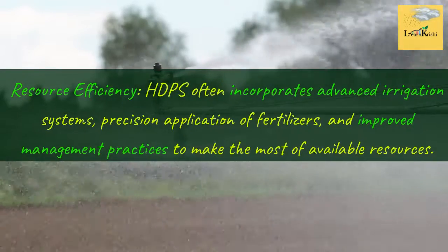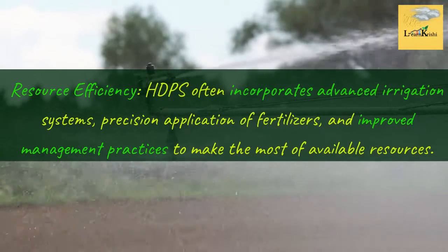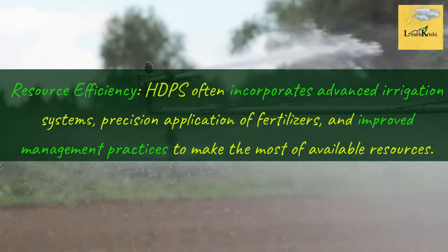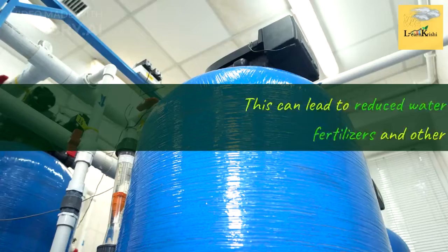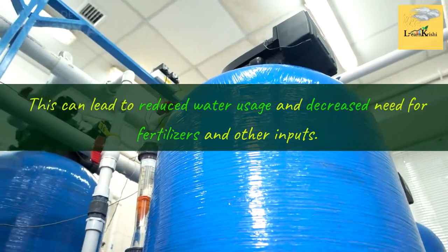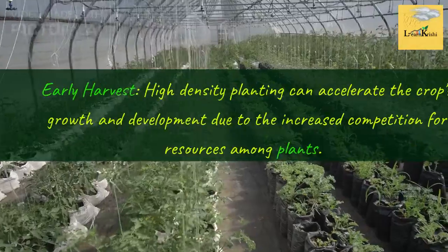Resource Efficiency: HDPS often incorporates advanced irrigation systems, precision application of fertilizers, and improved management practices to make the most of available resources. This can lead to reduced water usage and decreased need for fertilizers and other inputs.